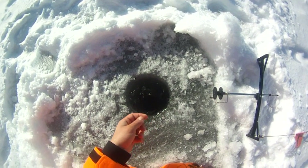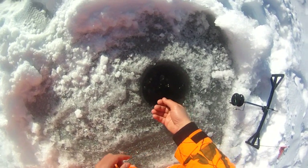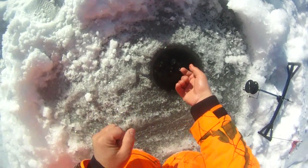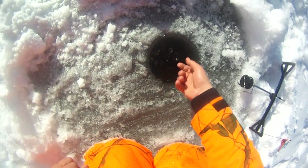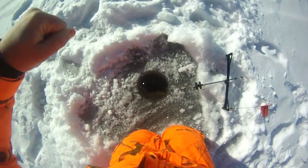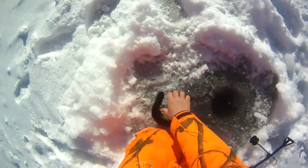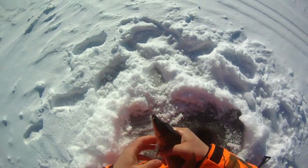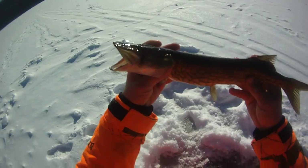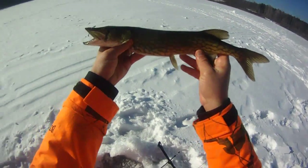If you get like a 40-inch tiger musky on or something, then you're going to have a fight on your hands. Yeah, that's just a little guy. Another smaller one - this is more like the size I was getting on the other side of the lake. This one's smaller. Last one was just under 16, this one's probably 15-16.